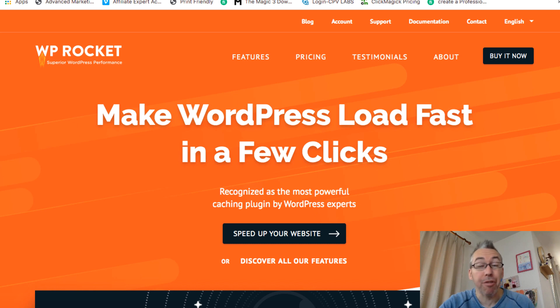This is a plugin which is not free — unfortunately, you've got to buy it. I've recently started using this on all my websites. The reason being, I found that a lot of my sites, especially the ones that had a ton of content on them, weren't loading particularly fast. They weren't the slowest in the world, but they weren't fast enough.